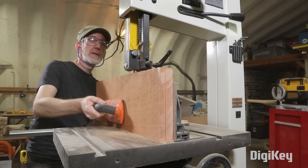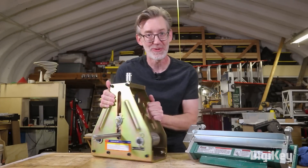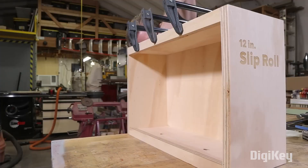When you're a generalist, you tend to acquire a lot of tools. And when you have a bunch of tools, they tend to be in the way when you're not using them. That's the problem that Wesley Treat is having, which is why he's making a few custom boxes for some of his lesser used tools.